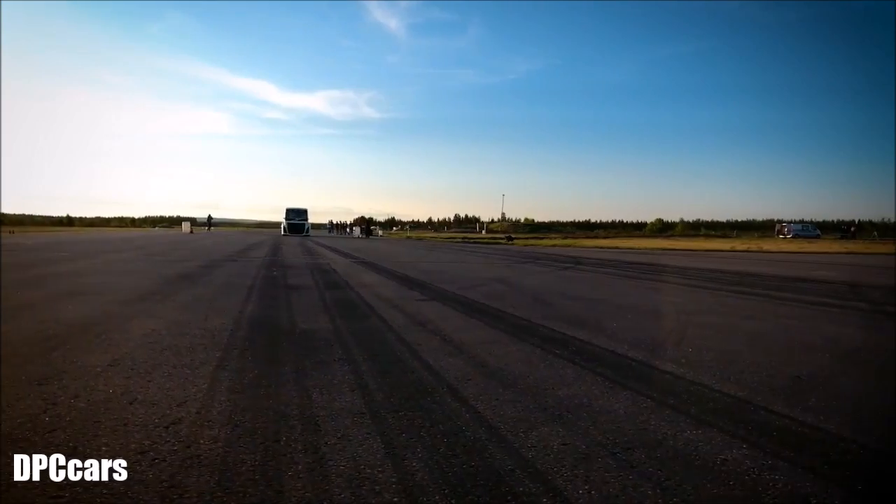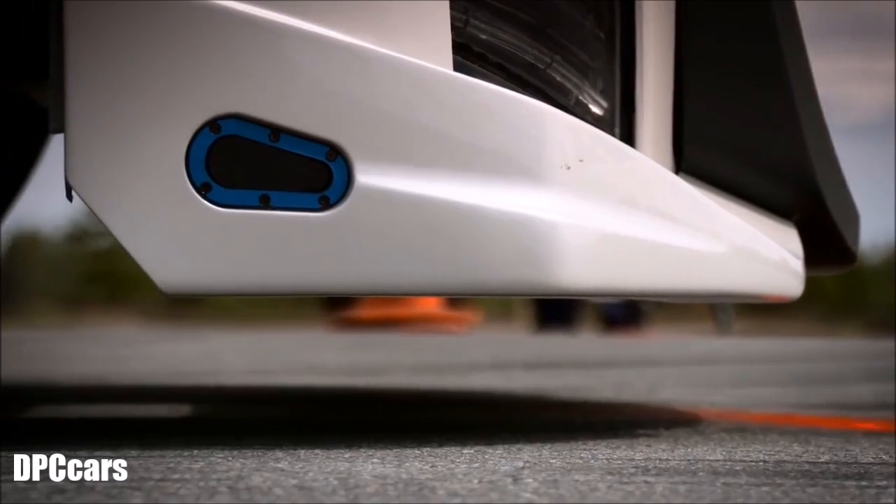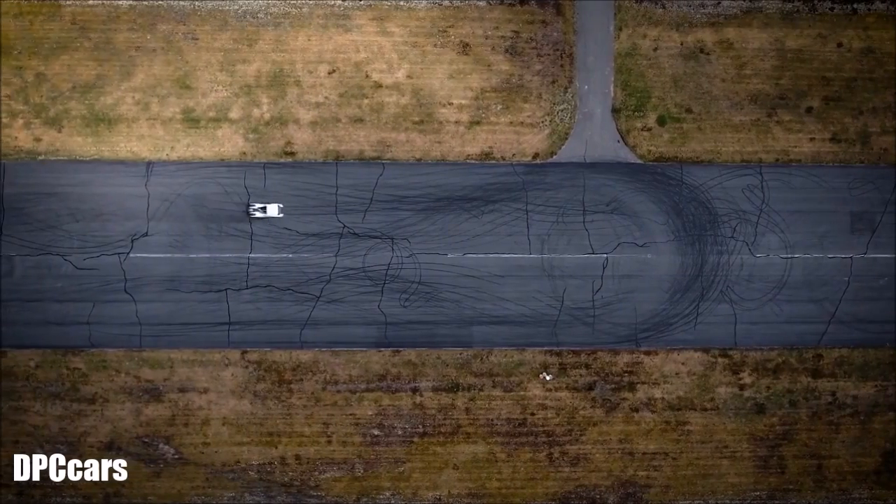Volvo Trucks' Iron Knight is the world's fastest truck, beating the world land speed record at both 500 and 1,000 meters.